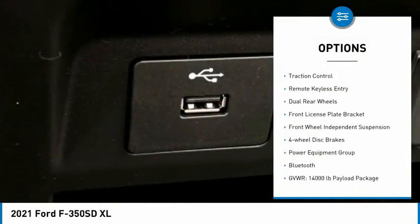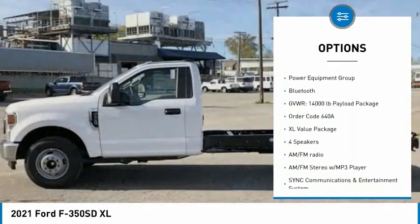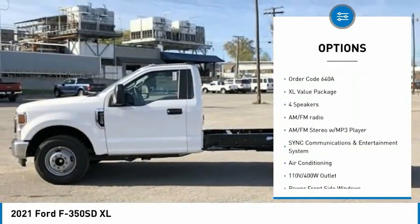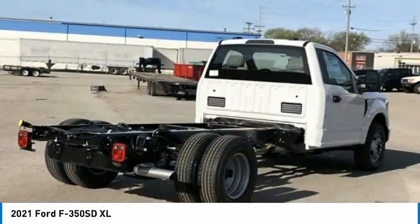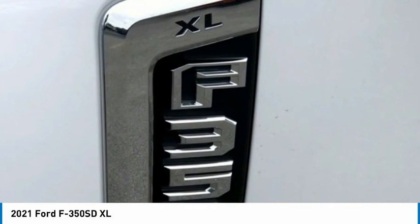Trailer brake controller, brake assist, traction control, remote keyless entry, dual rear wheels, front license plate bracket, front-wheel independent suspension, four-wheel disc brakes, power equipment group, Bluetooth.